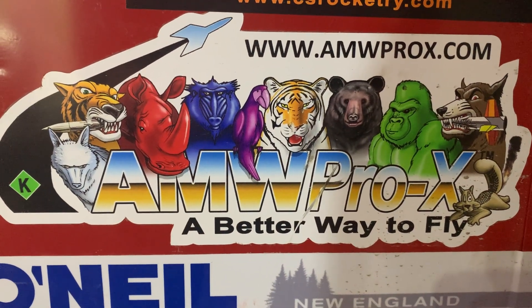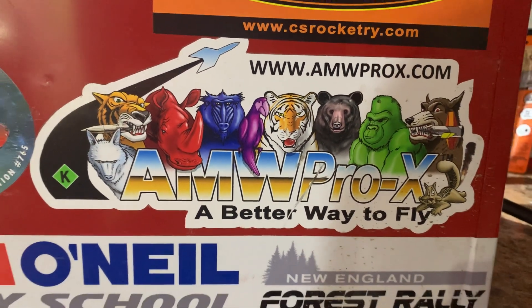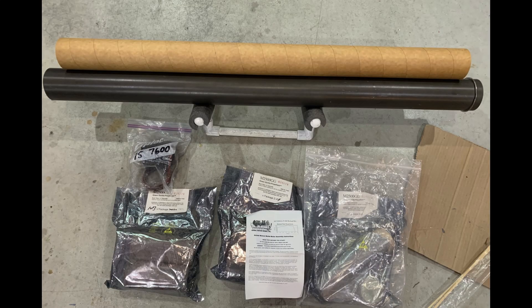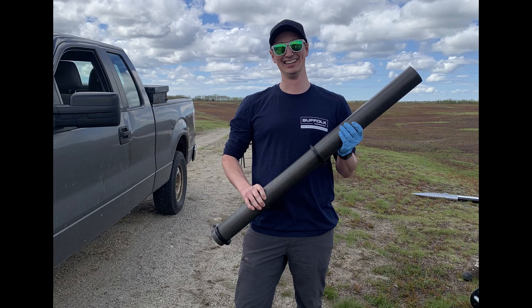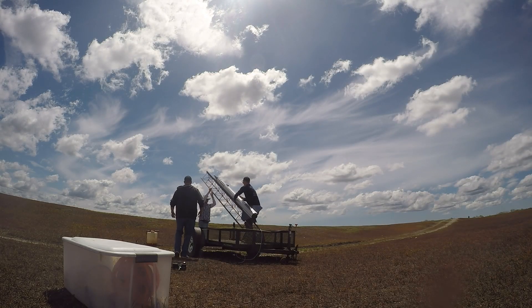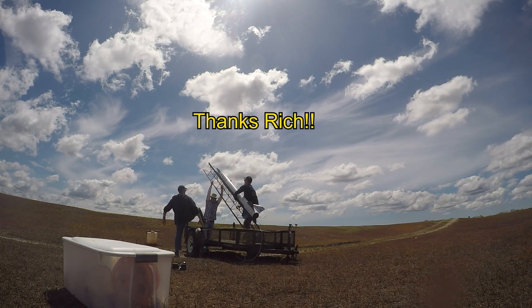This weekend I got to fly a pretty old Animal Motorworks M2500 Green Gorilla. This is their 75 millimeter 7600 case motor. At the time it was the most powerful — most impulse — in a three inch diameter commercial motor that existed. That's pretty cool. One of the guys at my old club actually gave me the motor and loaned me the case.